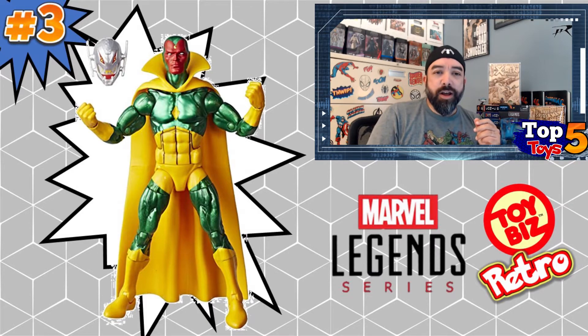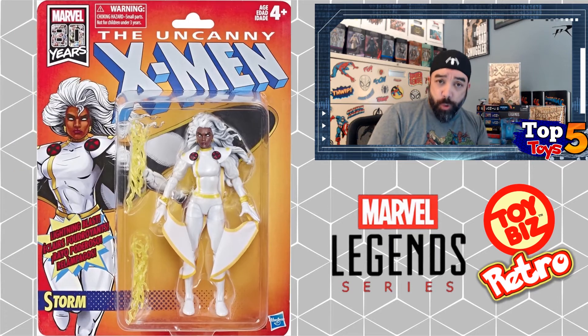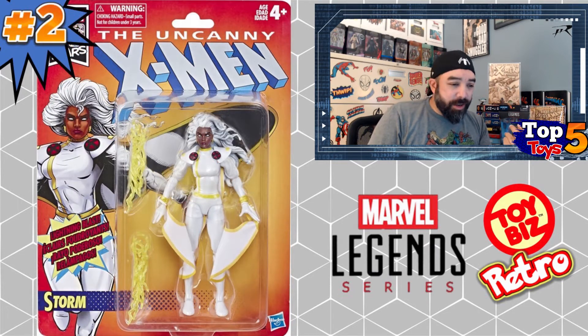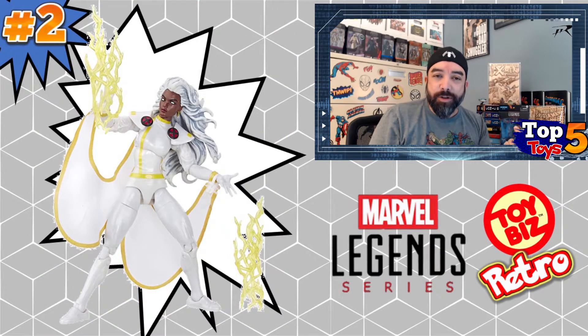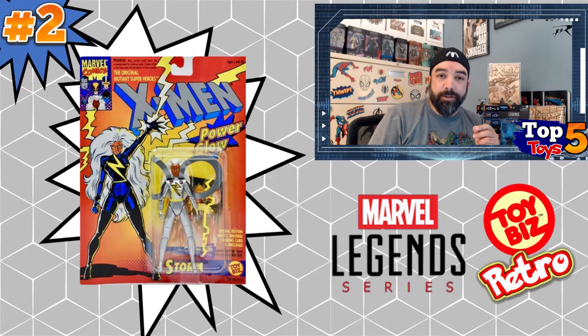Going down to number two is Storm — the white version of the character. They've recently come out with a black-suited version, but this white suit Storm was really hot when it first came out, selling for like $70 at one point. Now it's averaging closer to $37–$38, so it's come down quite a bit — possibly because the black-suited figure is out as an alternative. This was from the 2019 series where they did the X-Men carded figures, and you can see that old-school orange cover box that I remember so vividly from when I was younger. I still want a mohawk Storm in this classic box, but what do you do.